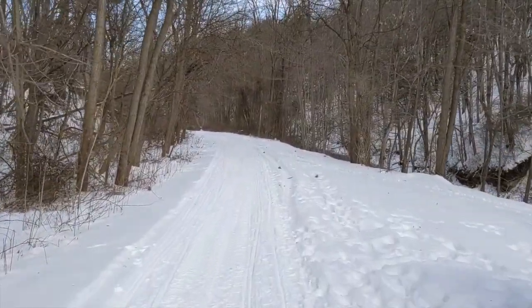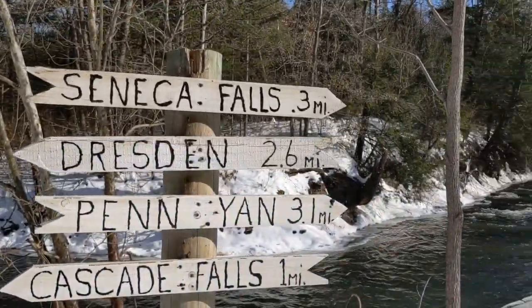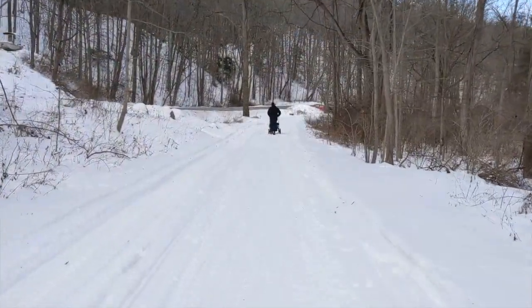The Keuka Outlet Trail that takes you to the falls is multi-use. On our most recent visit, we passed by folks on fat tire bikes, snowshoers, and snowmobiles. Everyone was friendly and courteous, but be aware that it's not just hikers you may come across.